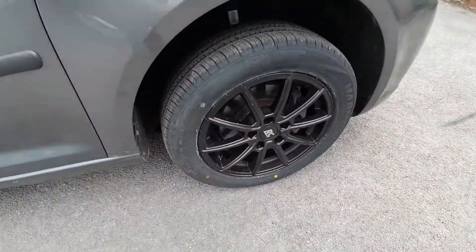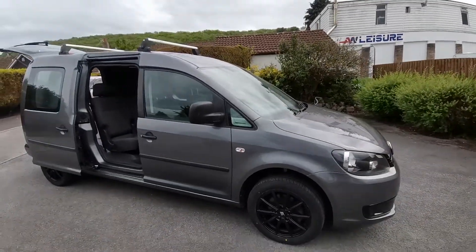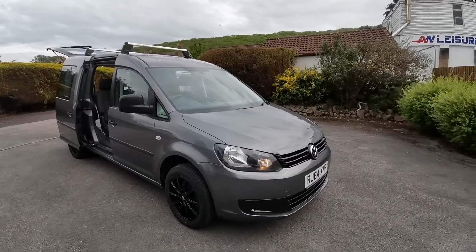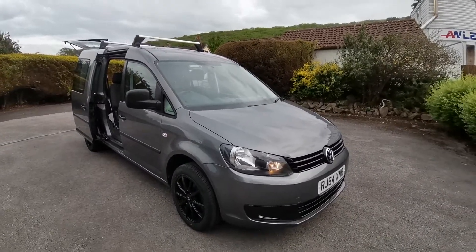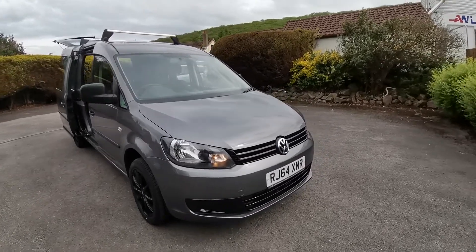As mentioned, new alloy wheels and tires. Overall the van presents very nicely and it's great for somebody who perhaps wants a mixed-use vehicle — something they can take to work and then also use as a leisure vehicle for the weekend. A great candidate.